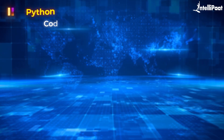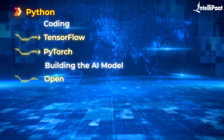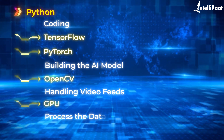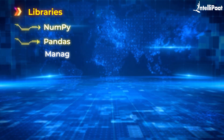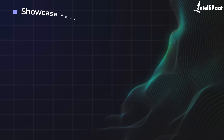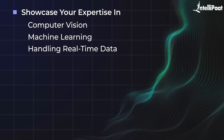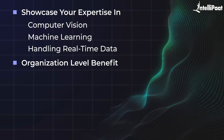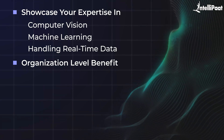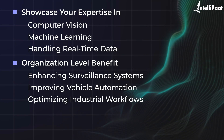The tech stack includes Python for coding, TensorFlow or PyTorch for building the AI model, and OpenCV for handling video feeds, plus a GPU to process data quickly. You'll also use libraries like NumPy and Pandas to manage the data. For your resume, this project will showcase your expertise in computer vision, machine learning, and handling real-time data — sought-after skills in the AI job market. For organizations, the benefit is enormous: whether it's enhancing surveillance systems, improving vehicle automation, or optimizing industrial workflows.